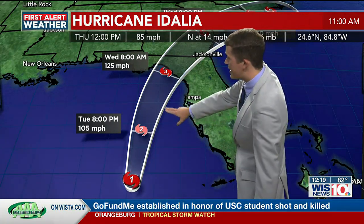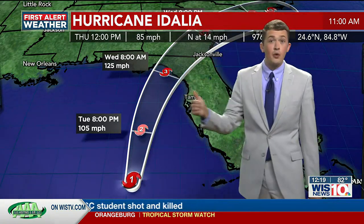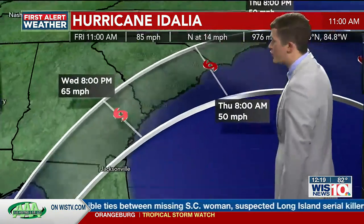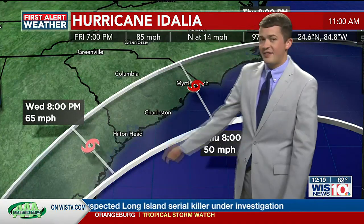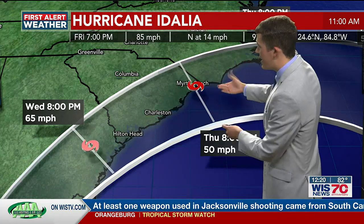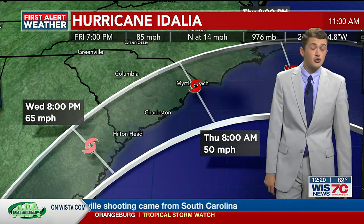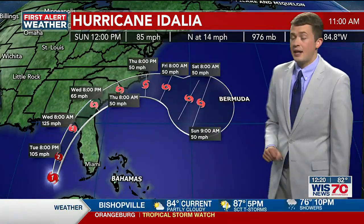Unfortunately, the latest advisory from the National Hurricane Center has Idalia making landfall as a major hurricane within the Big Bend of Florida — a category three storm — with maximum sustained winds of 125 miles per hour. It'll continue to move towards the Palmetto State Wednesday evening and Wednesday night, and we'll start to see some outer bands make their way into the Midlands and Low Country, continuing overnight Wednesday and into the early hours of Thursday morning, still bringing impacts as a pretty strong tropical storm before eventually curving out into the Atlantic and heading towards Bermuda.